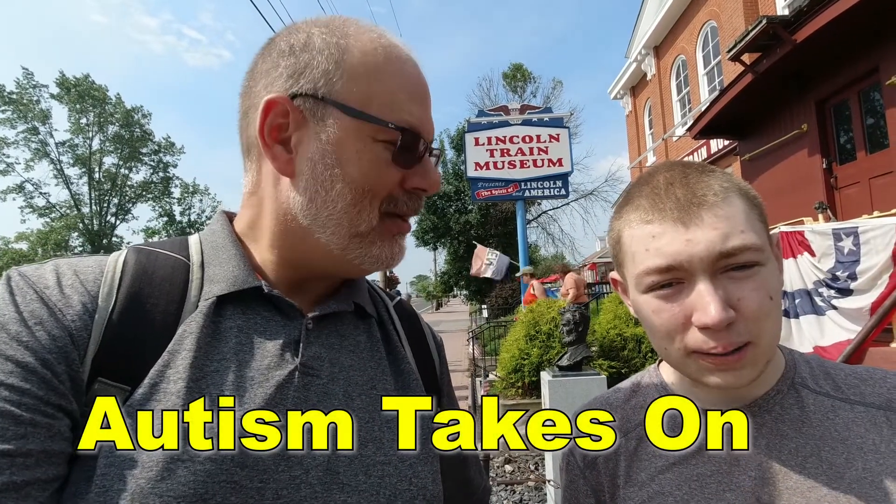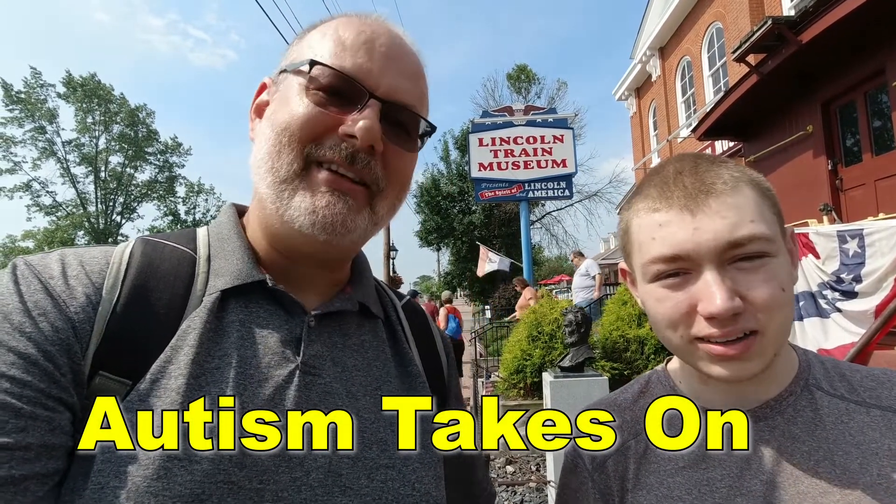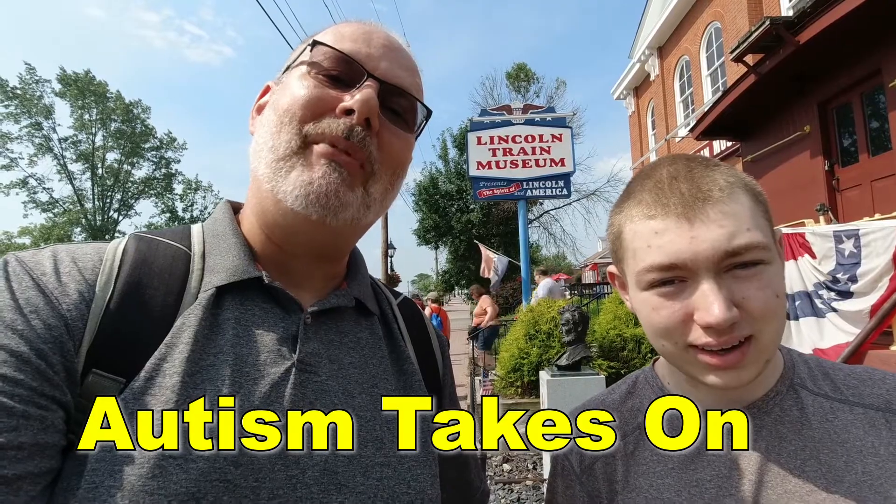Welcome back to another exciting episode. Today we're at the Lincoln Train Museum with a very special collaboration guest. This is Elias from Autism Takes On. Come along with us and see what we can see.